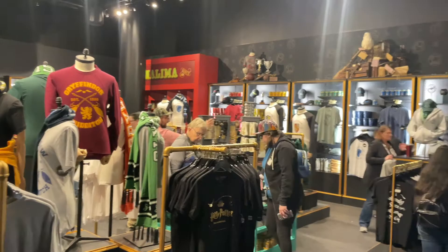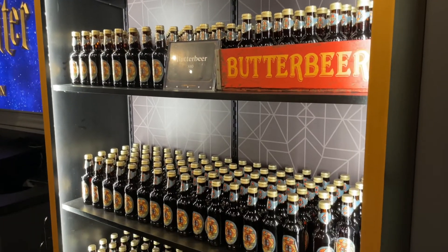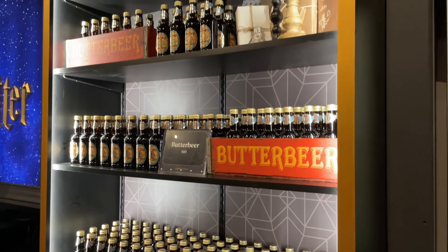The end of the exhibit leads you to the gift shop, and this is where you could end your experience with some classic butterbeer.